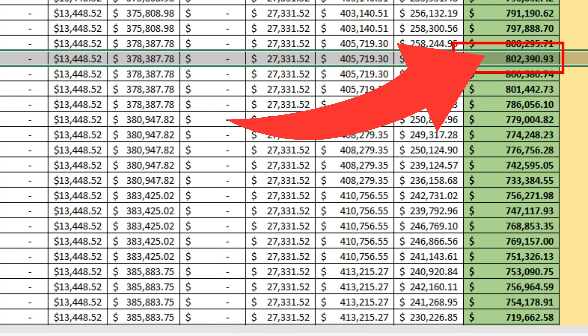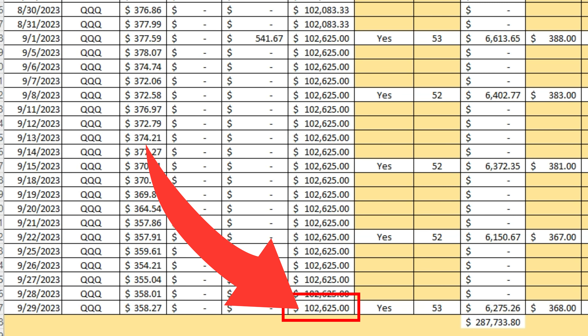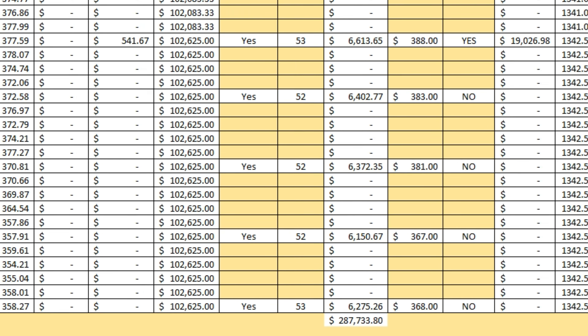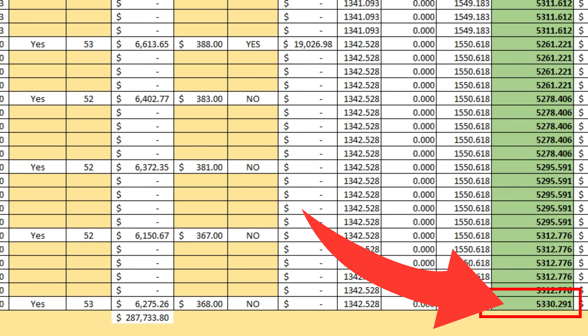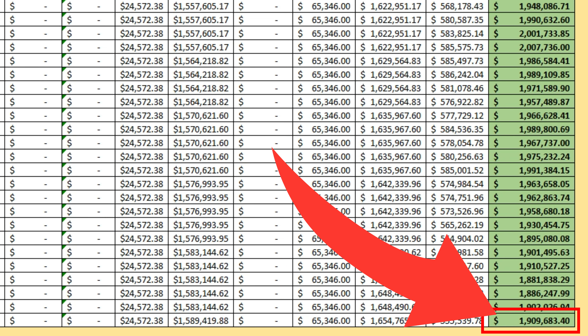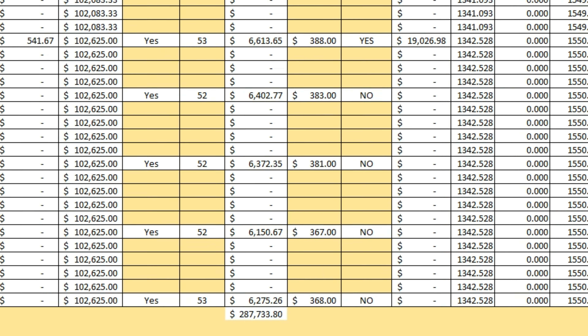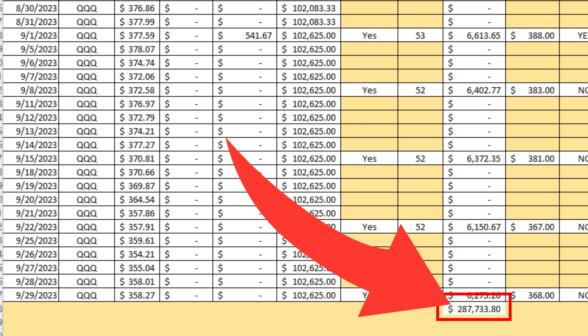Here we are at the end — after 20 years of continuing this strategy. In total, we've contributed $102,000, and we now own 5,330 shares. The portfolio balance — look at this — $1,909,000. That is a significant chunk of change. And the historical annual income from selling options — just selling options — $287,000 in gross premiums.